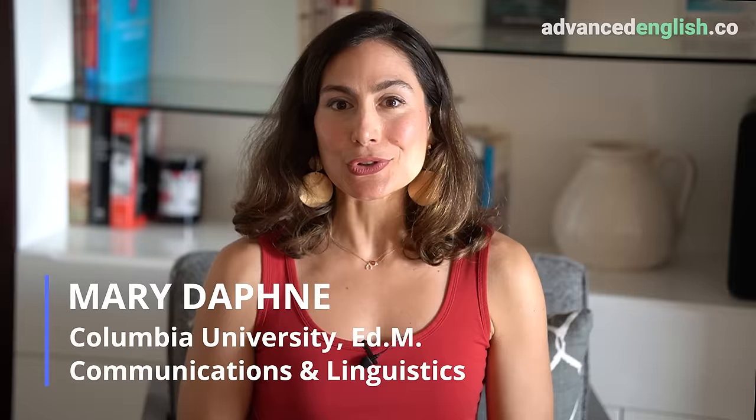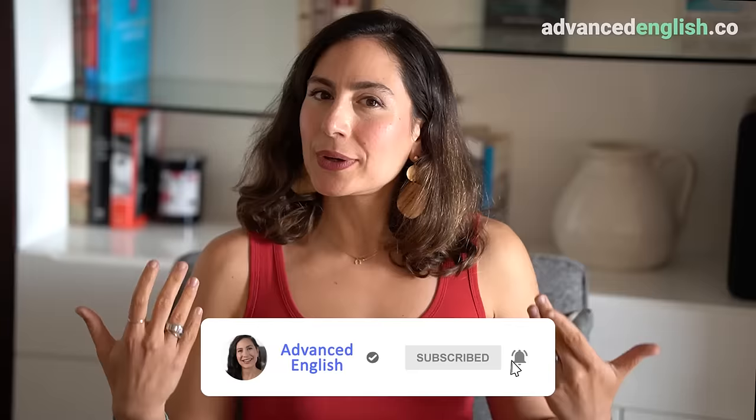At the upper intermediate and advanced level of English, it's time to really make English part of your day-to-day life. Many of you have already been to ESL courses, and now you're using English in the real world with your jobs, in your relationships, and in everyday life in English. But in order to really use it every day, you need to create daily habits centered around English practice.